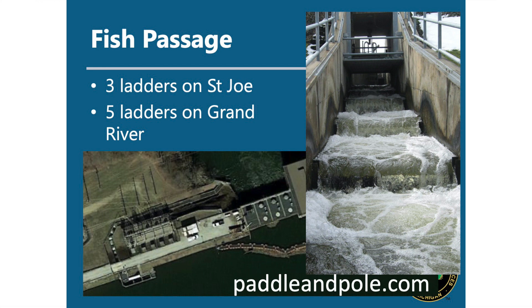We do a lot to facilitate fish passage across dams. This is an example on the St. Joseph River — Berrien Springs Dam — where we've built a fish ladder. DNR operates eight fish ladders in southwest Michigan: three on the St. Joseph River and five on the Grand River. These allow fish to get past the dam by jumping through a series of pools or navigating weirs to get upstream. It works for strong swimming and jumping fish, but not necessarily for all native fish.